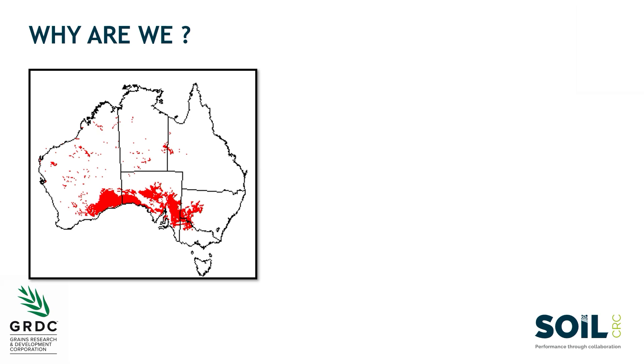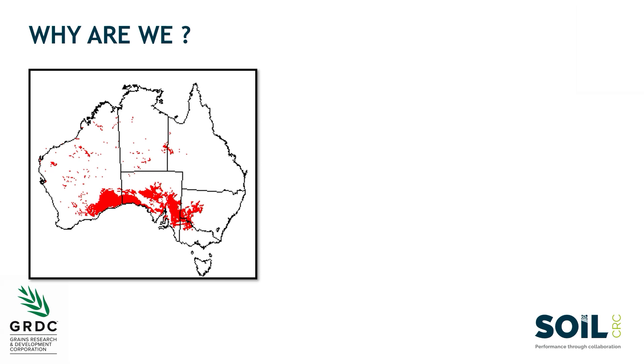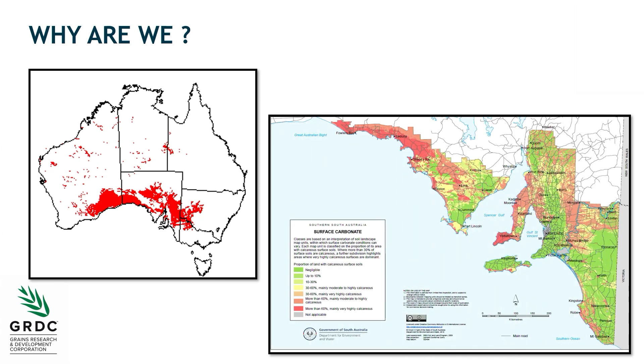Why are we doing it on calcareous soils? Because it's a big soil type for southern Australia. That map shows you the extent of calcareous soils through Australia — you can see it's dominated in southern Australia. In South Australia, those patches within the ag zone shown in yellow through to red are dominant, having limestone or calcareous soils. Those that are red are dominated by calcareous soils and the whole landscape is in fact based on limestone.